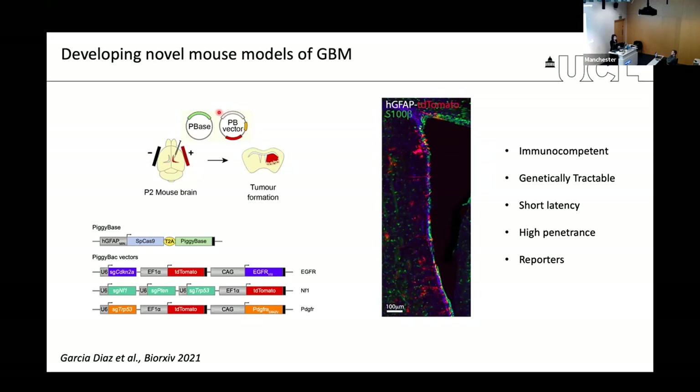We co-inject these vectors into the ventricle of postnatal mouse pups and electroporate the brain so the vectors are taken up by cells. By doing this in the lateral ventricle, we ensure that only neural stem cells are targeted. This is doubly ensured by the delivery location and by placing expression of these constructs under a neural stem cell-specific promoter.